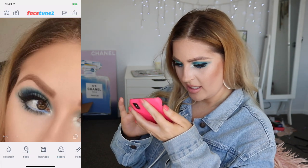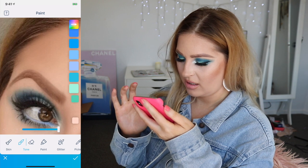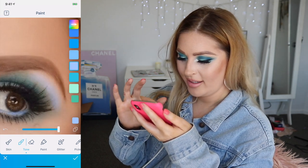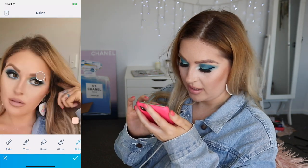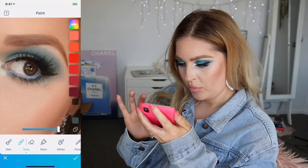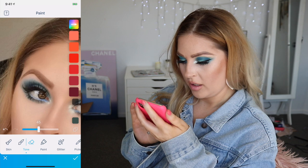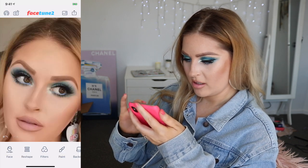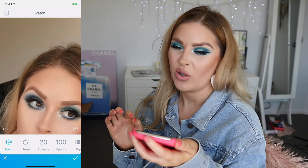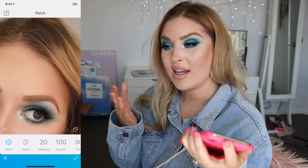The blue eyeshadow needs fixing, so I'm going back into the tone, scrolling through colors, going in with a really light bluish color to blend that blue up a bit. Then going back in with a darker blue in the paint tool, toning that in underneath too to balance it, then using the eraser to fine-tune the edge and pull it down so it looks softer. This is actually really hard - facetuning your makeup is a whole other skill in itself. I honestly don't think there's anything wrong with it if people disclose it.